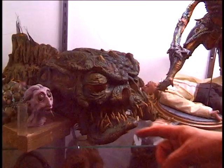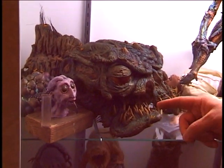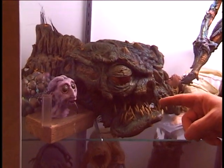Here's Fly 2. There's an actual Fly 2 head, and this is interesting - it's from Naked Lunch. He made it look a little like Burroughs, the guy that wrote the thing.